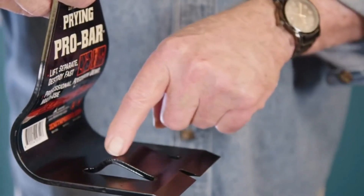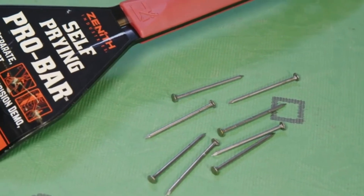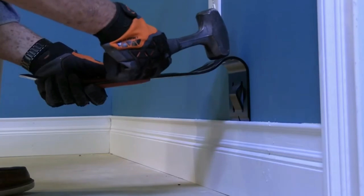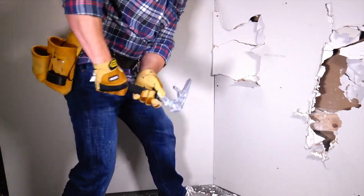This versatile hand tool is a multi-functional demolition tool designed to streamline various tasks. Its distinctive head and handle configuration enables it to efficiently grab and extract 2x4s, remove nails, and perform chiseling and hole punching in a range of building materials. The tool also features a built-in magnetic nail holder, enhancing convenience during use.